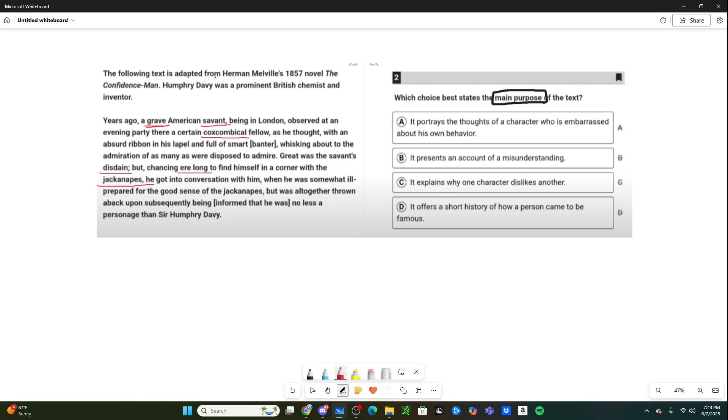The following text is adapted from Herman Melville's 1857 novel, The Confidence Man. Humphrey Davy was a prominent British chemist and inventor. So this text is basically from a book, and we get some information on this person named Humphrey Davy.